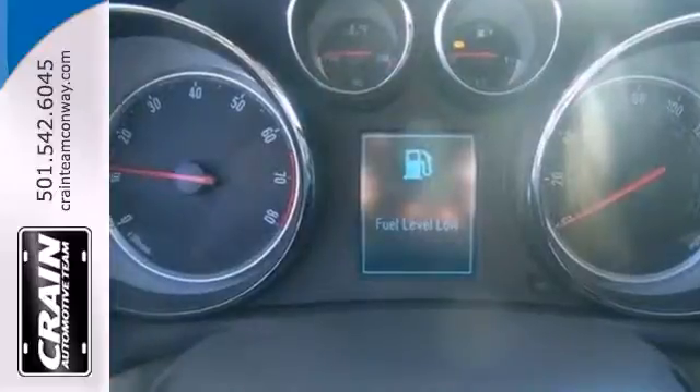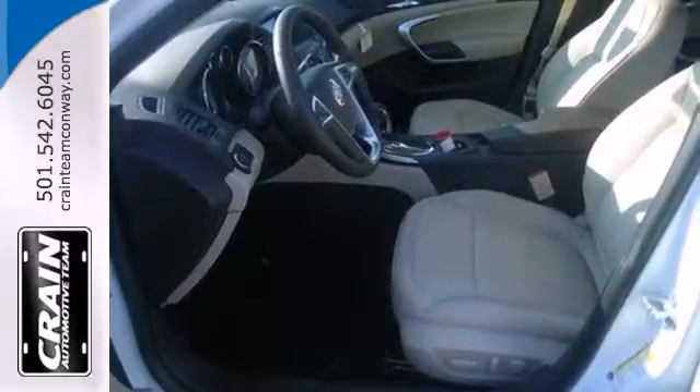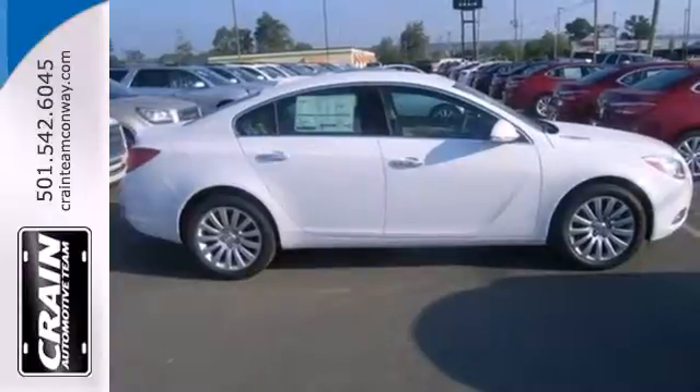Heated leather power seats come standard, along with a CD player and MP3 input and heated turn signal indicator mirrors.